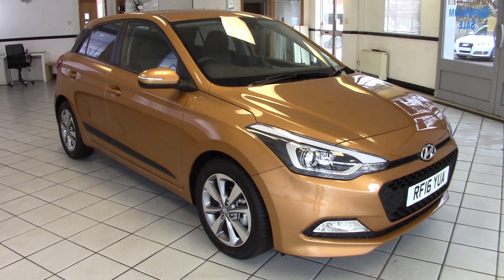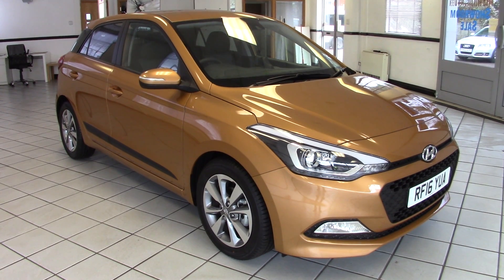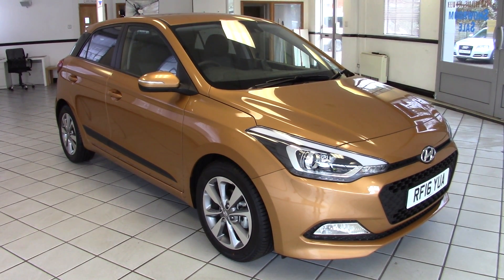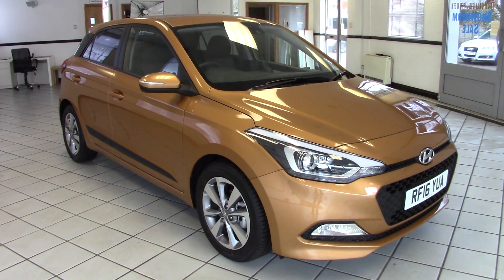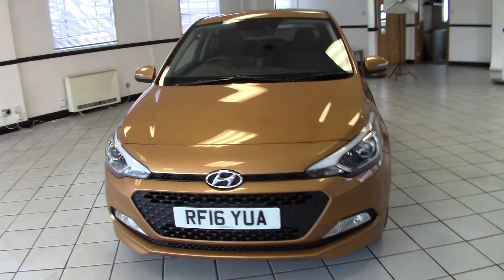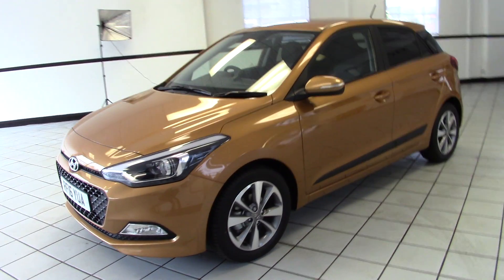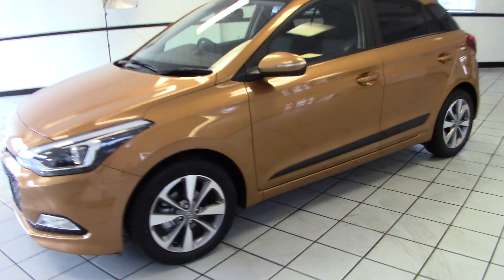Hello, this is Milton Keynes Hyundai's 2016 Hyundai i20 1.2 Premium Blue Drive. It's finished in Mandarin Orange with two-tone grey upholstery. It's come to us direct from Hyundai UK and has covered just its delivery mileage only. It's obviously an immaculate example of this high specification five-door hatch, so let's have a look around it in a bit more detail.